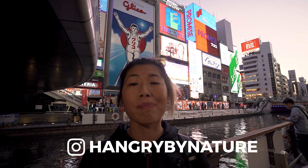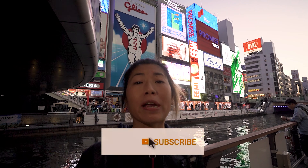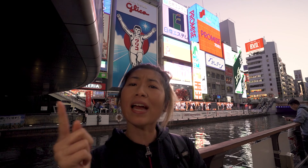What's up fam, it's Tina from Hangry by Nature, and in this video we are going to show you some of the best things to do in Dotonbori and Namba with kids. Make sure you guys subscribe to the channel for more smart family travel guides and hit the notification bell to keep up to date with our latest videos. Let's get around to checking out Dotonbori and Namba.